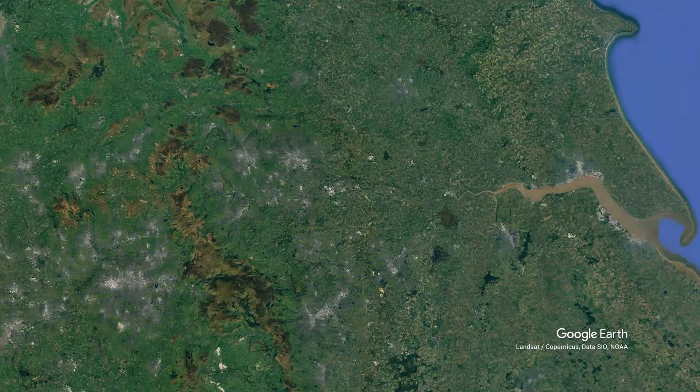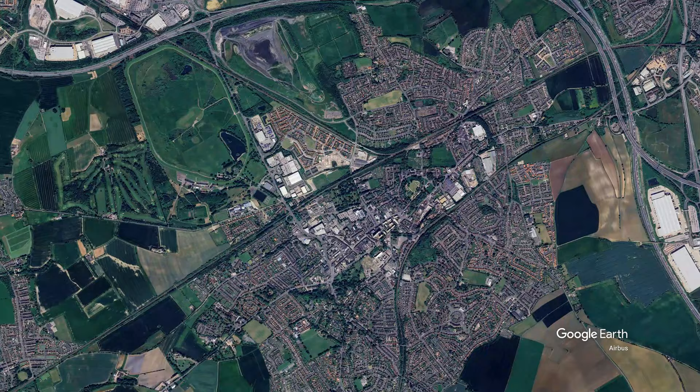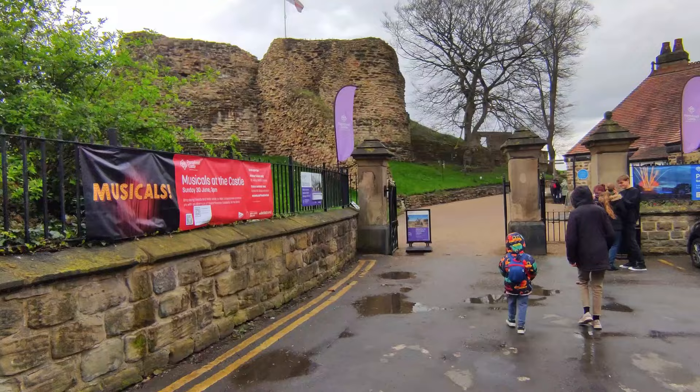Pontefract is situated in West Yorkshire, right in the middle of the country, and the castle itself is situated right in the middle of Pontefract. I would suggest going to Fairwood Car Park — it's quite near the actual castle itself, as there's no actual parking at the castle.